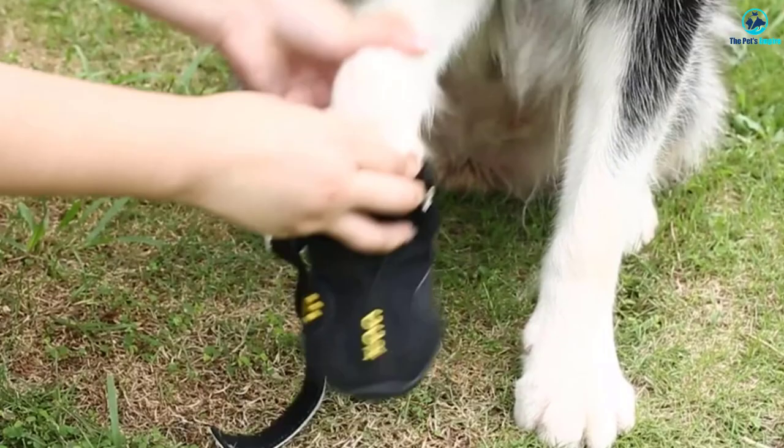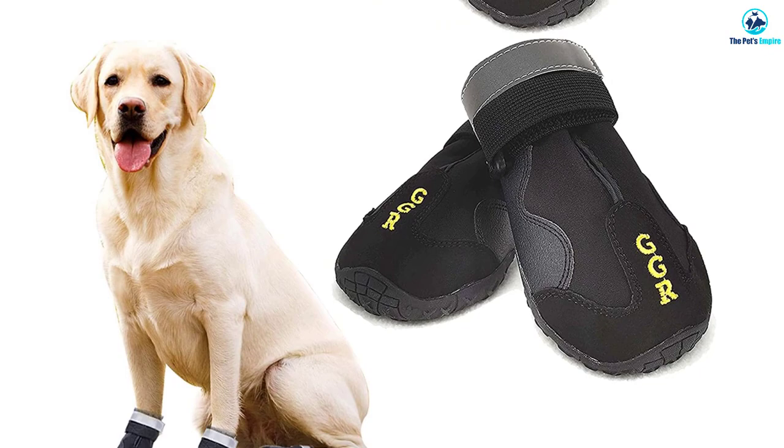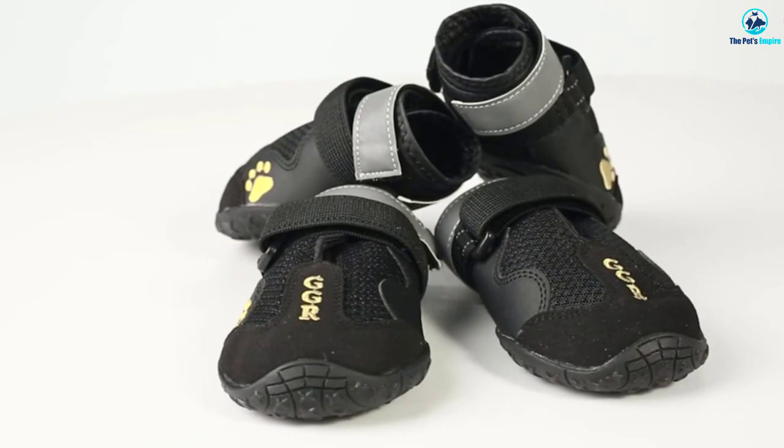It has a pet paw embroidery and looks very cute. Moreover, this is very comfortable and comes in a set of four, available in different sizes, and offers good protection in all types of conditions. Furthermore, this is hand washable and is very durable. It is fashionable and soft and has a wide split seam top opening with reflective adjustable velcro straps that provide a secure fit and enhance visibility at night.